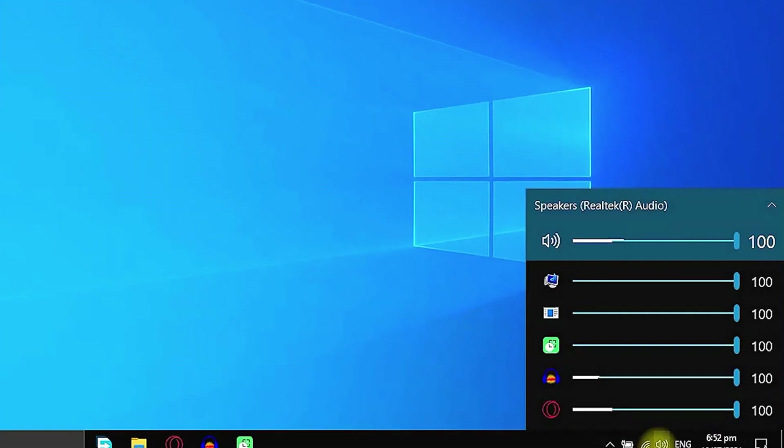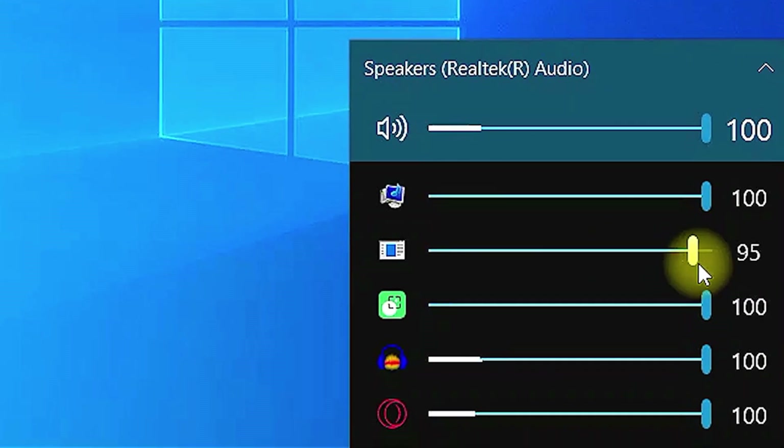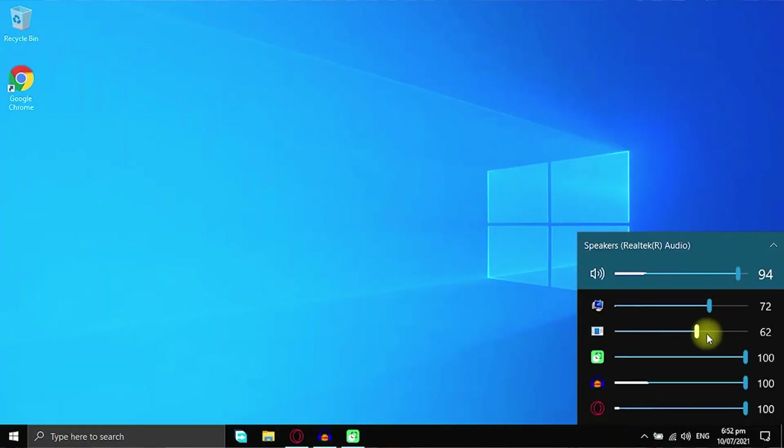Next we have a complete system volume adjuster called EarTrumpet. This app gives you full control of the volume inside programs currently running on your PC. It has sliders you can manually adjust to control how loud or soft you want each sound to be — really useful especially when gaming.